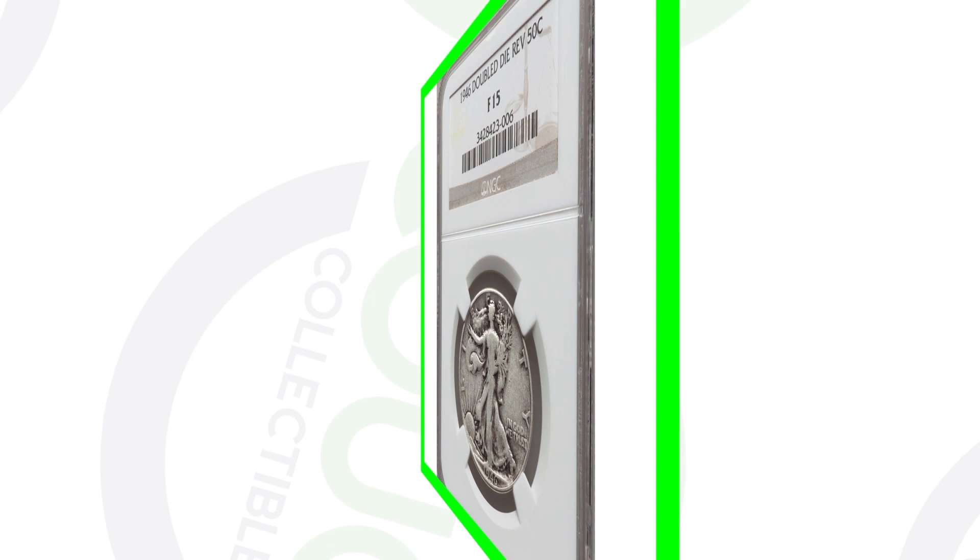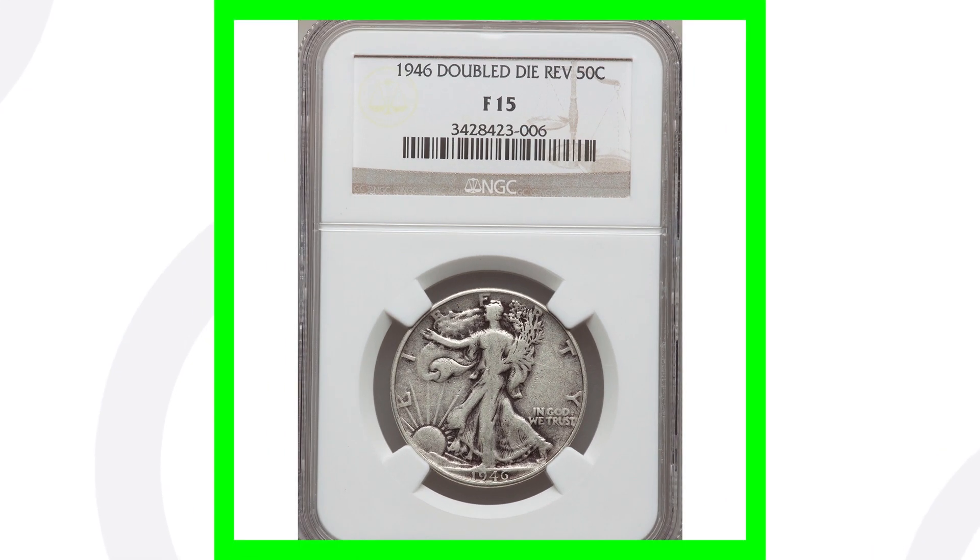If you don't know where the mint marks are on these coins, if we zoom in on the reverse you can see the D mint mark right there.